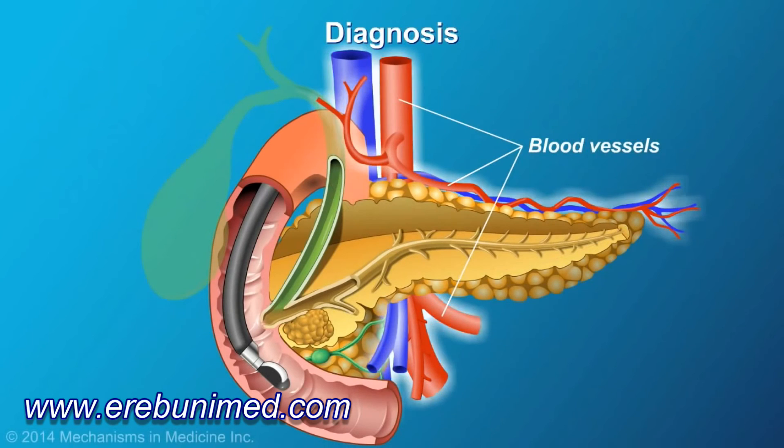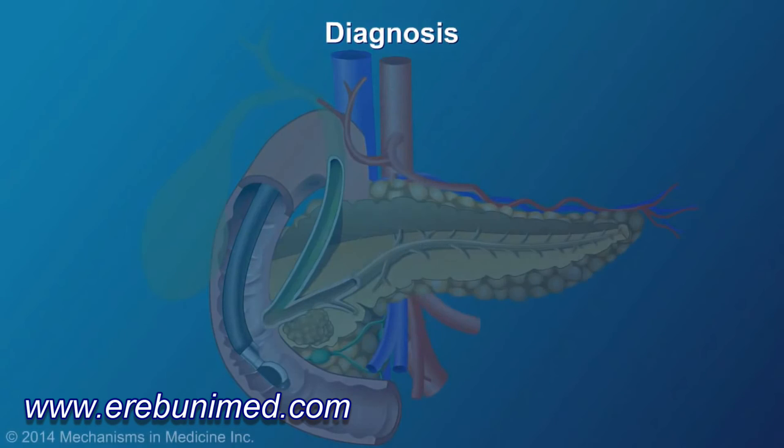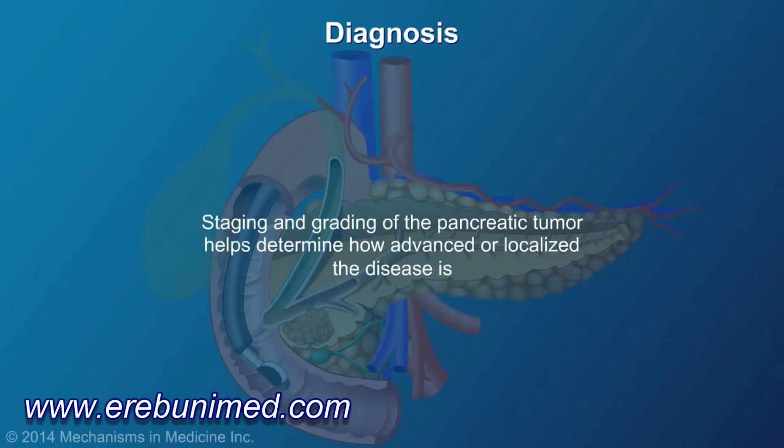The vessels around the pancreas are also closely studied to rule out any type of tumor involvement within the peripancreatic arteries and veins. This is called staging and grading of the pancreatic tumor, and this helps determine how advanced or localized the disease is.